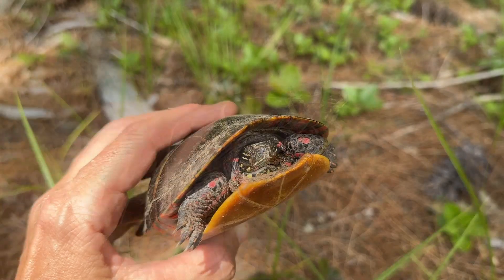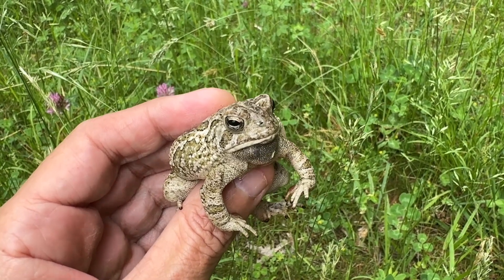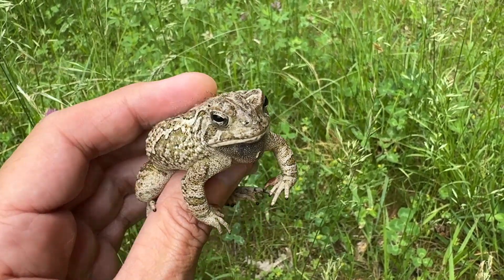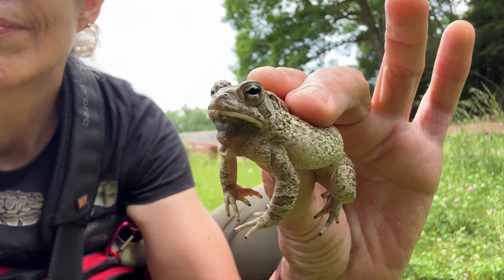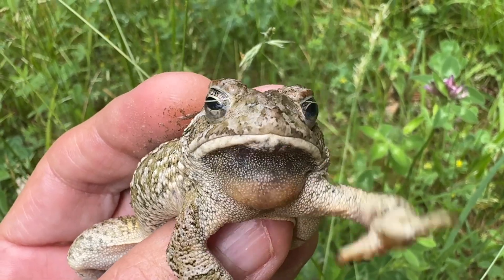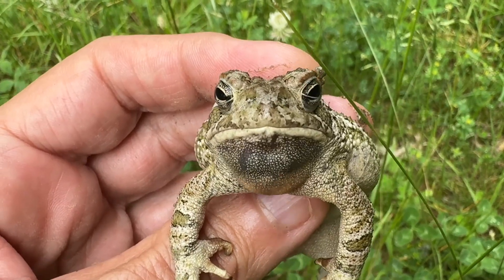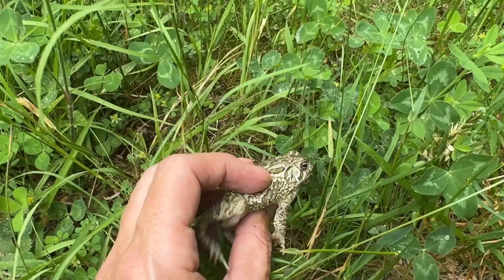And another turtle — unbelievable, what a great day! Oh my gosh, I'm so happy. Here's a Fowler's Toad — I don't see them very often, I mostly see American toads. Good morning, how are you doing today? Let me just get a few pictures of you, little guy. Thanks for letting me hold you, little toad. Have a happy and safe life here at West Hill Parking Dam.